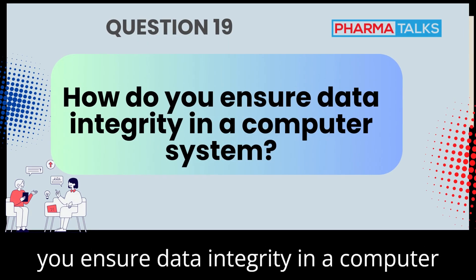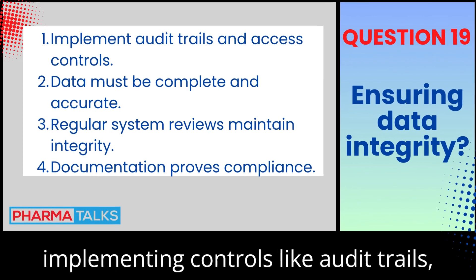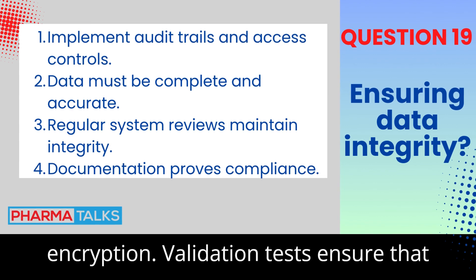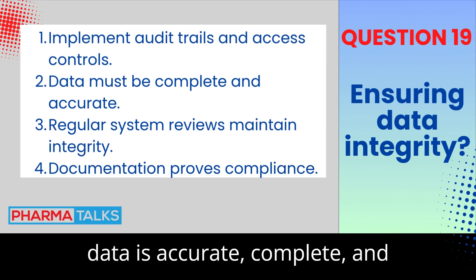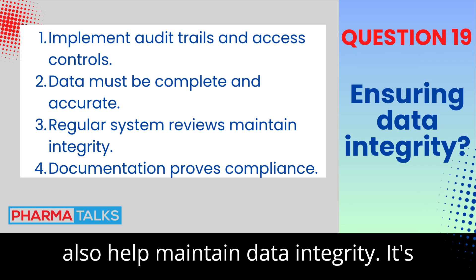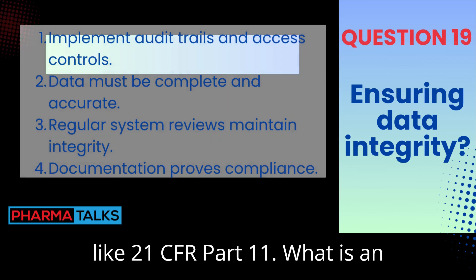How do you ensure data integrity in a computer system? Data integrity is ensured by implementing controls like audit trails, user access management, and data encryption. Validation tests ensure that data is accurate, complete, and unaltered. Regular audits and monitoring also help maintain data integrity. It's crucial to follow regulatory guidelines like 21 CFR Part 11.